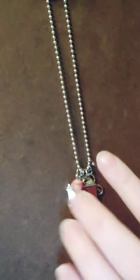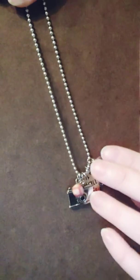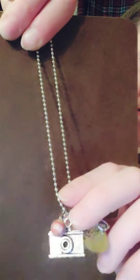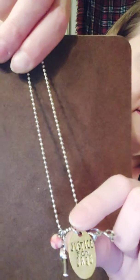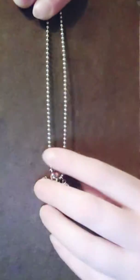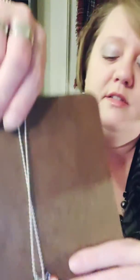I also got a necklace — it's a little tangled up at this moment. This necklace is about Barb. It has two charms: a camera and glasses, and it says Justice for Barb on it. It's a little ball chain — very cute. So that also came in the box, and that was it. I got three items worth $40 for $25, and I didn't even have to go to the convention.